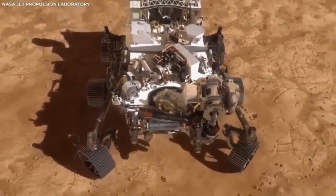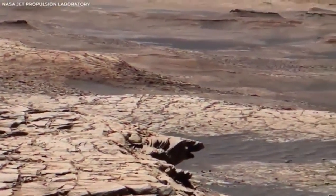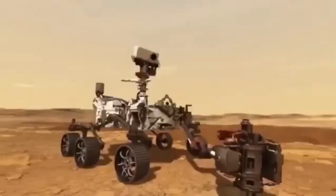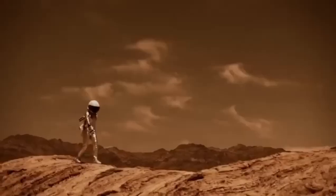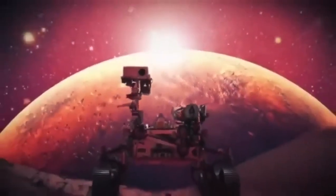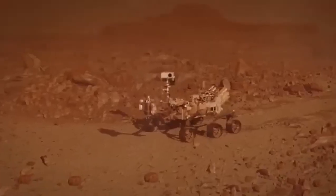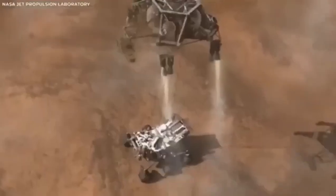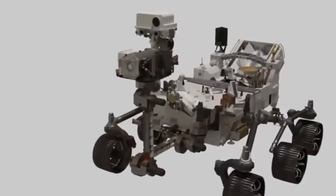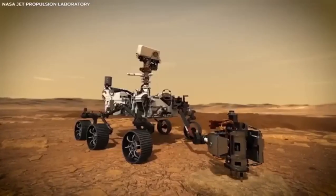Scientists are learning more about Mars' surface and atmosphere thanks to high-definition footage from the rover. Perseverance, NASA's latest rover, landed on Mars in February 2021. It's the most advanced rover yet, building on everything NASA has learned from earlier missions. Its job is to look for signs of ancient life, collect rock and soil samples to send back to Earth, and help prepare for future human visits. The videos and pictures it has sent back are the clearest and most breathtaking views of Mars we've ever seen.